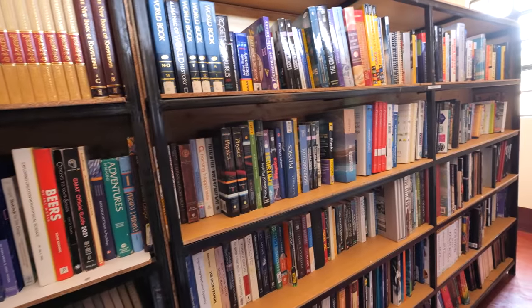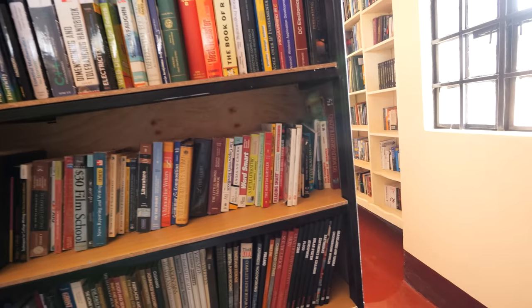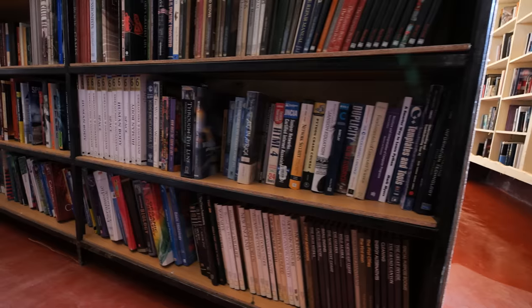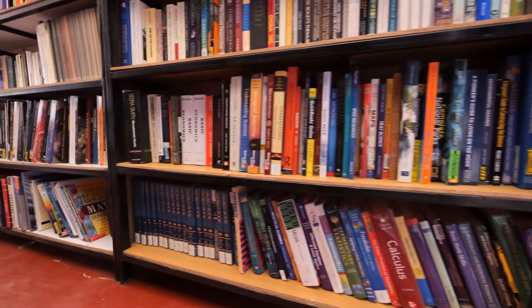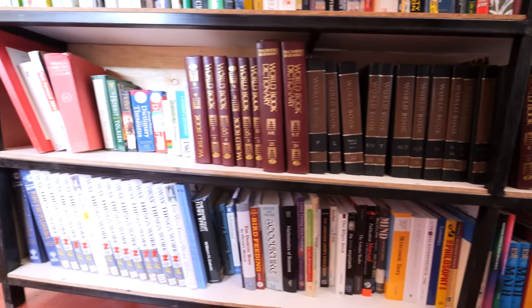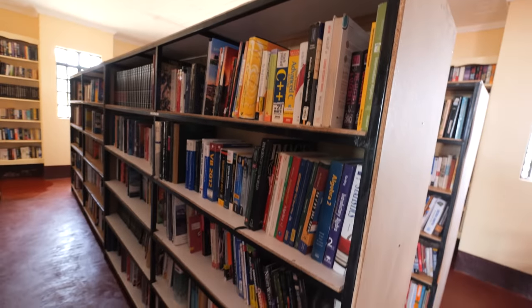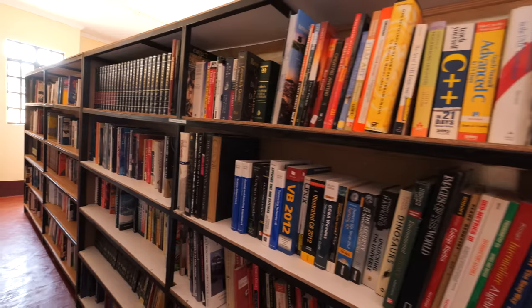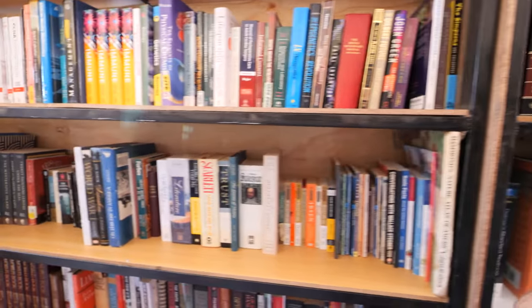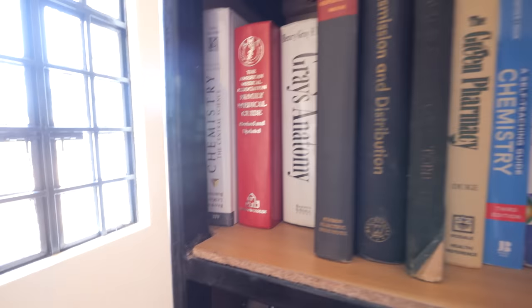More encyclopedias. Textbooks — calculus, how things work. Let's go on this side. Medicine textbooks, family medical guide.